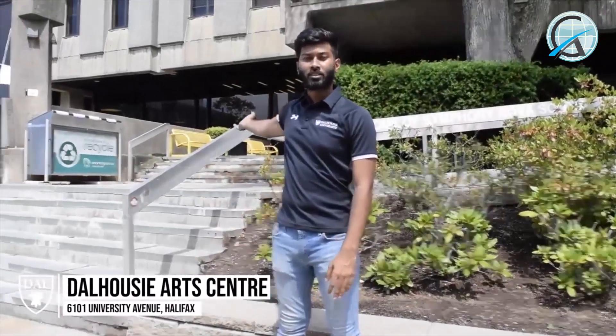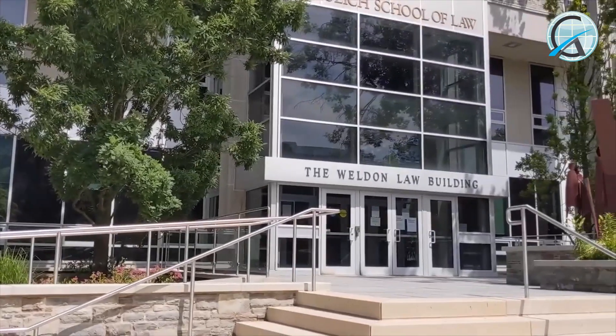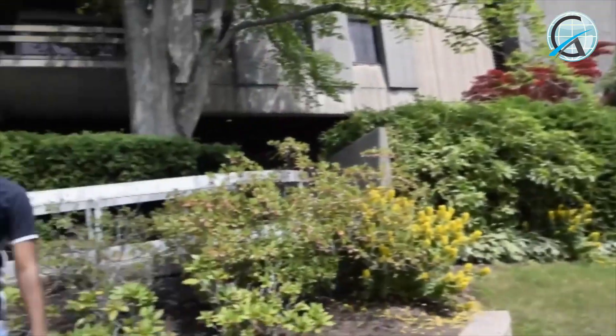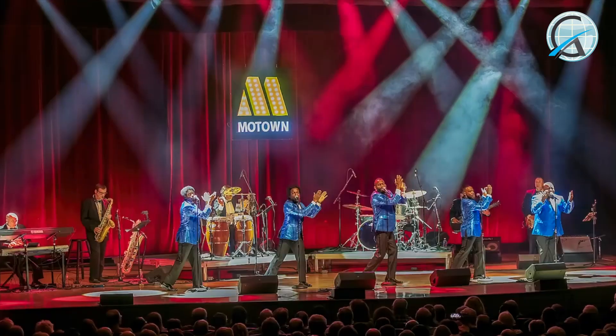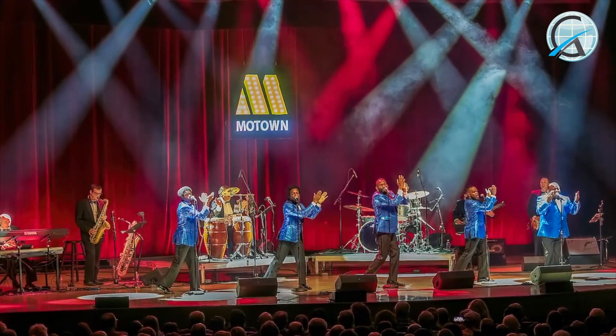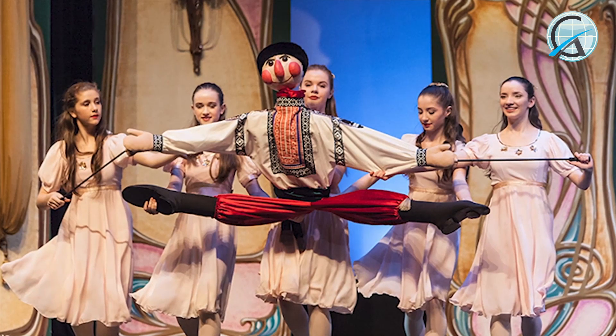So this is the Art Center. On my left is the Schulich School of Law and towards my right is the McCain Arts and Social Sciences Building. The Art Center is home to many important Halifax art events such as ballets, art shows, and concerts. My favorite is Nova Scotia's famous Nutcracker Ballet during the Christmas season.